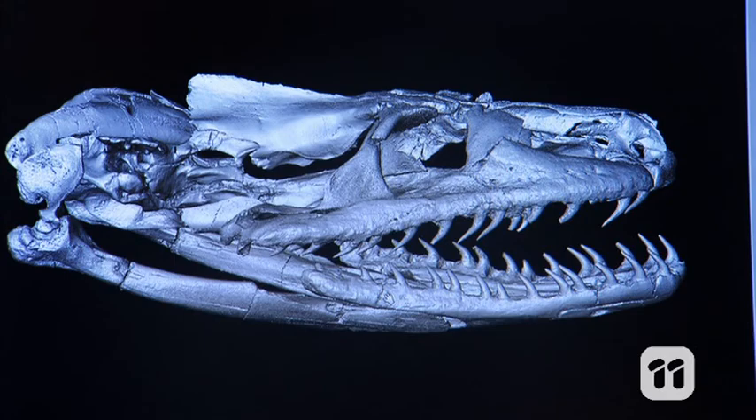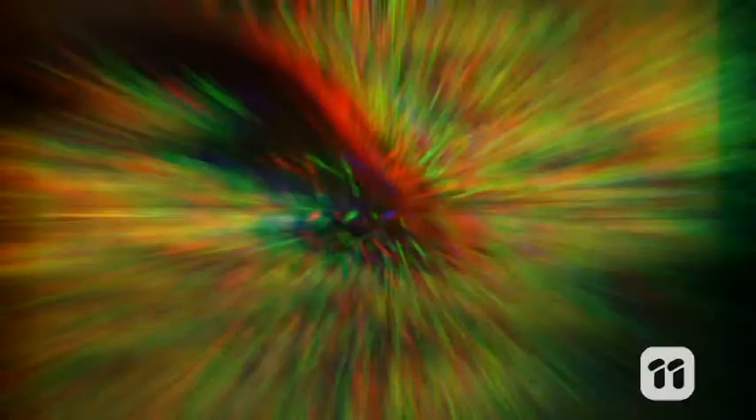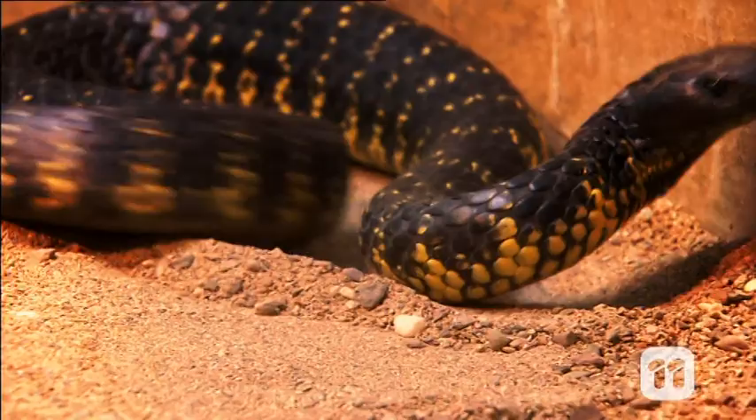This makes us believe that the earliest snakes were really adaptable, and there may not have been a single ecological driver to their origin. Now we hope to use the same methods to analyze more fossils, to get an even broader understanding of the diversity of lifestyles in the snakes of ancient Australia.